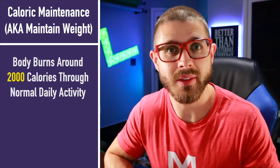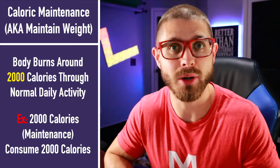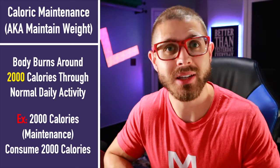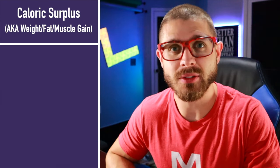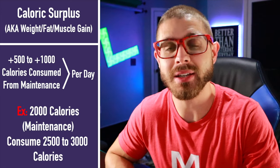If your goal is to maintain your weight, then that simply means you need to consume as many calories as your body is going to burn, which means you're not going to gain weight and you're not going to lose weight. If you're trying to gain weight, then you need to be in a caloric surplus.